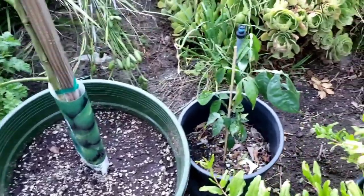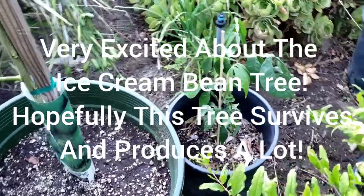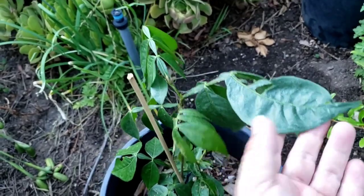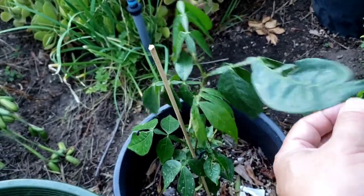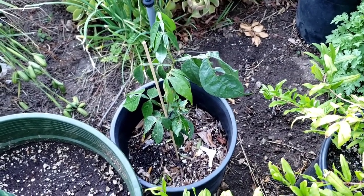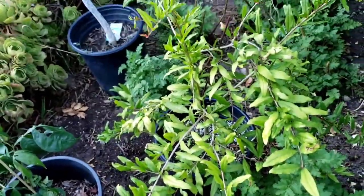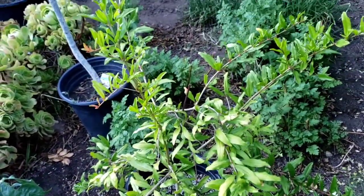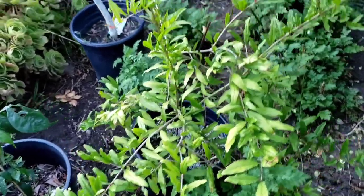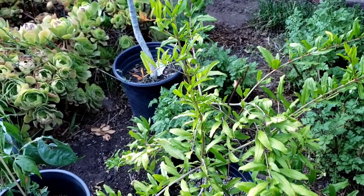Here is the ice cream bean tree, which I showed in a prior video. I'm very excited about this because I've never had an ice cream bean tree and never even tasted ice cream bean. I'm hoping that I don't kill it and that it's going to grow big and strong. Here is another pomegranate tree — also from a prior cutting I did — so this is getting pretty large and doing better in the sun right now. I'm very excited about this.